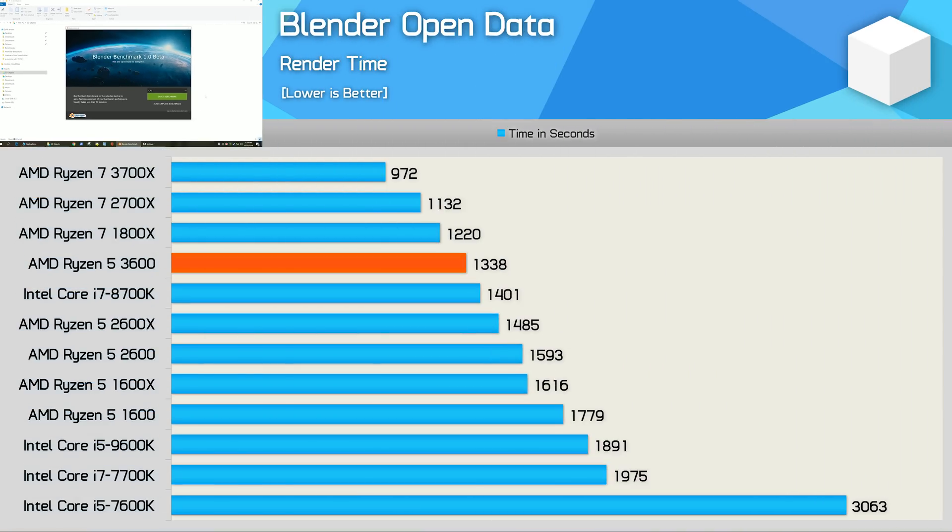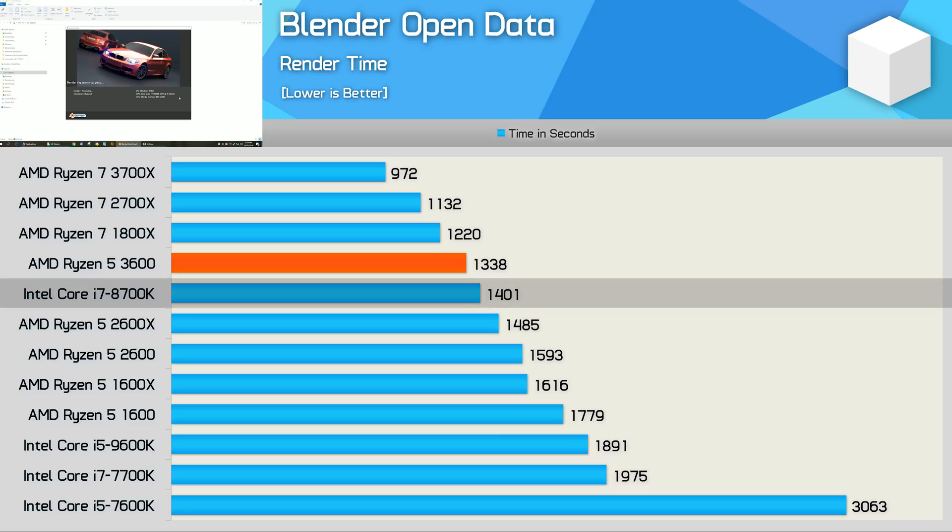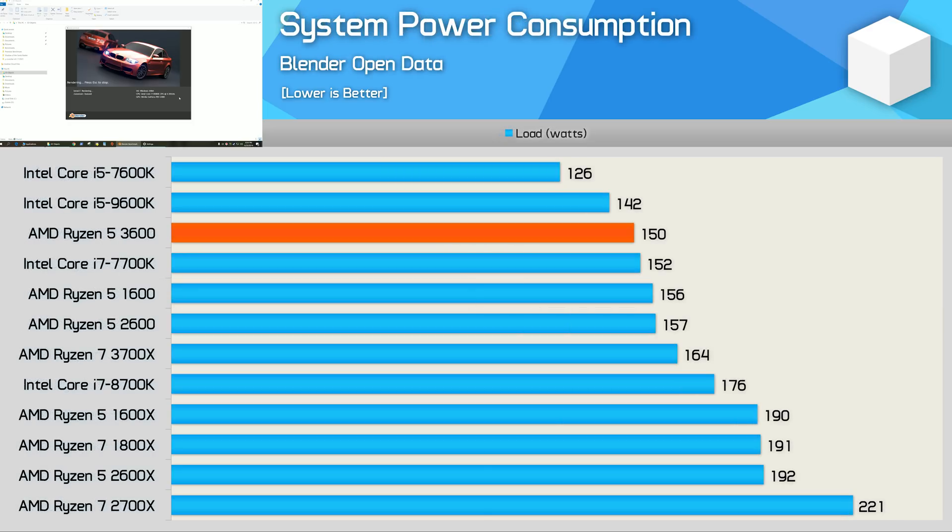The 3600 managed to pull ahead in the Blender test, being just 1% faster than the 8700K — essentially the same result, but clearly a very good outcome for AMD's new $200 processor. Perhaps more impressive are the total system power consumption figures recorded during Blender. The R5 3600 consumed the same power as the quad-core Core i7 7700K and only slightly more than the 9600K. But remember, the 3600 was almost 40% faster than the Core i5 in this test, making it extremely impressive in terms of power efficiency.